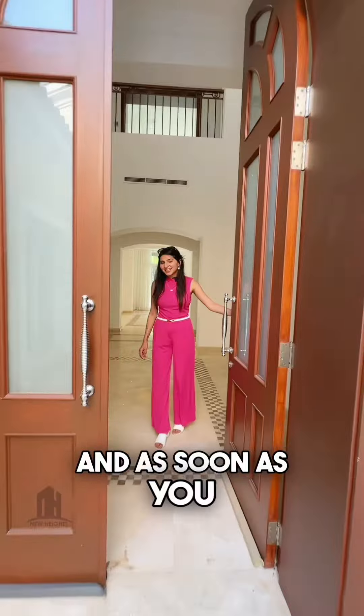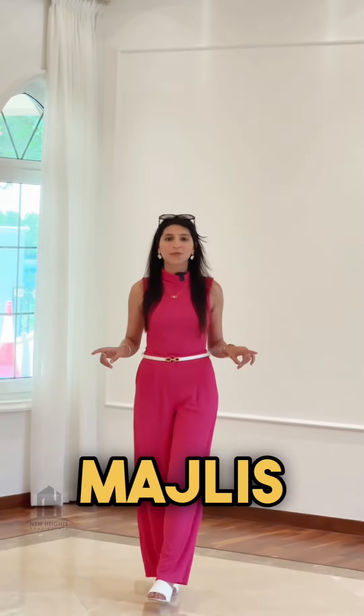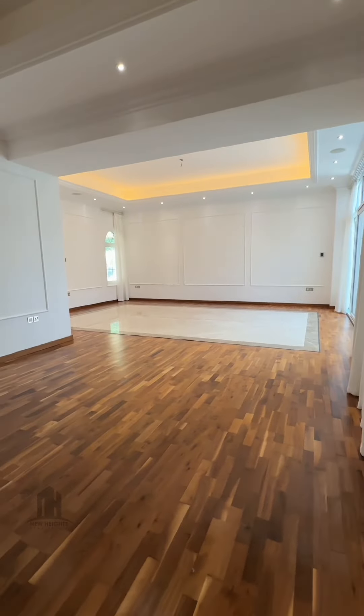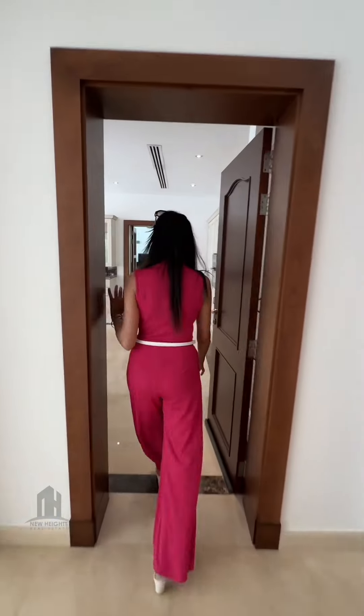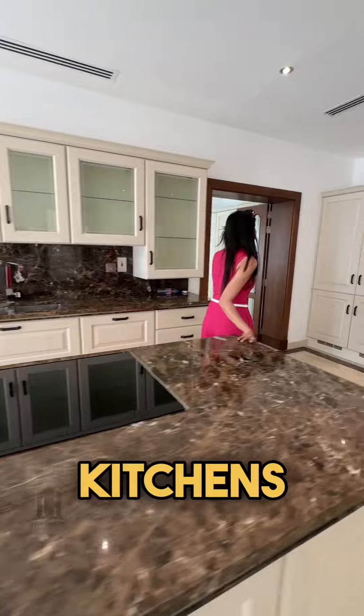When you enter, you get multiple family areas. You get a majlis and an indoor party room. This family area is your living area and you have a dining area as well. And you don't get one kitchen — you get two kitchens.